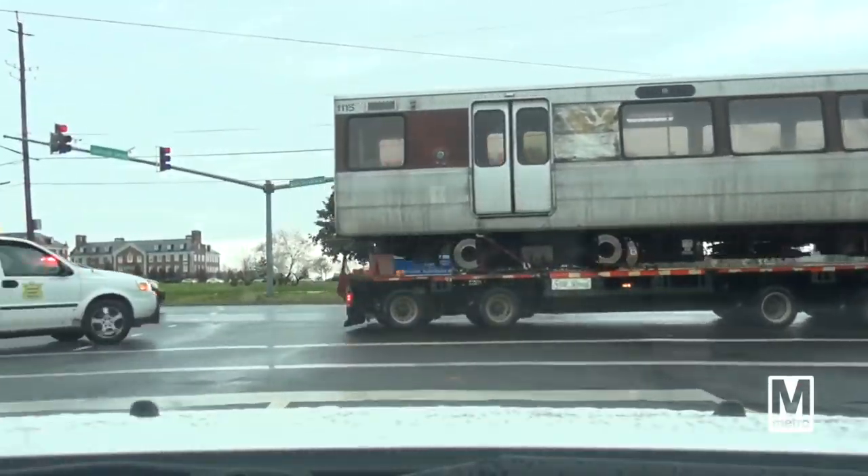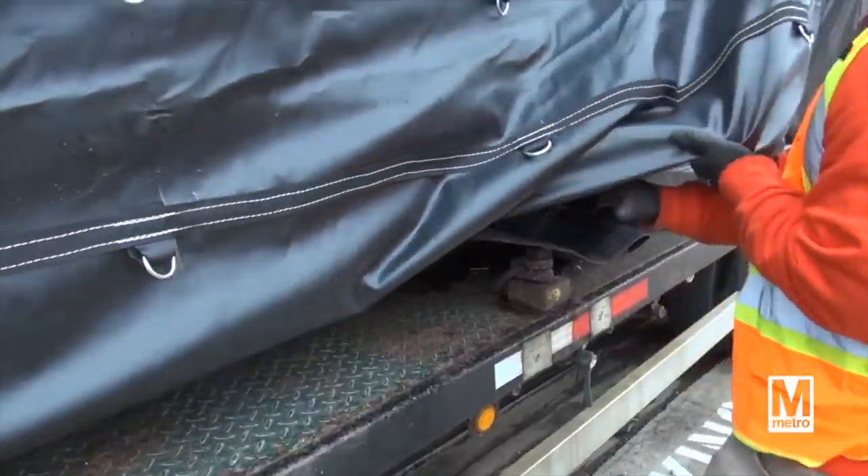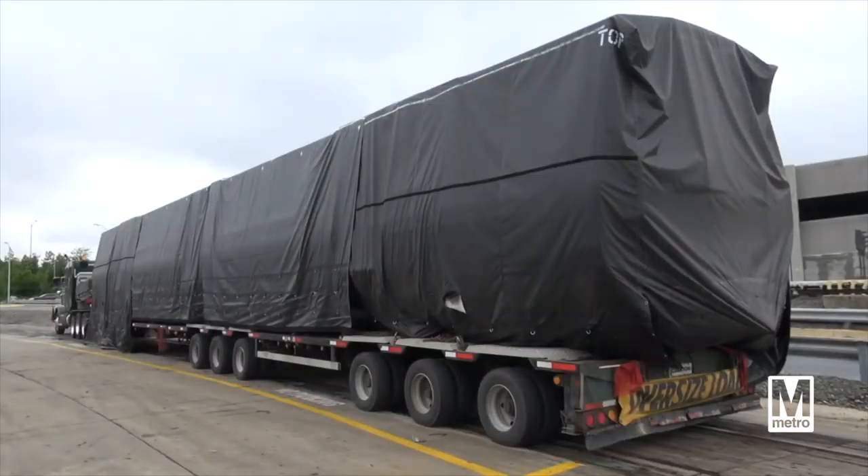For every 1,000 series we took off, we got a brand new 7,000 series. So it was one for one — kind of like trading in your old shoes, you get a new pair. It may seem separate, but it's really all interconnected.